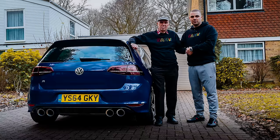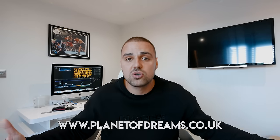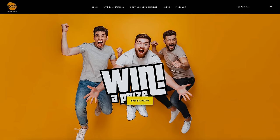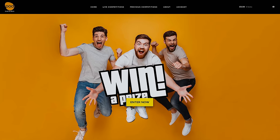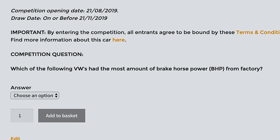As this video went live, the competition for my meth-injected VW Golf just went live as well on planetofdreams.co.uk. If you want to get involved, it's £25 an entry — there are 1,499 entries — but there's also an offer where if you buy five entries you get them for £100. Head over there, answer the gateway question, and you'll be in with a chance of winning the car.